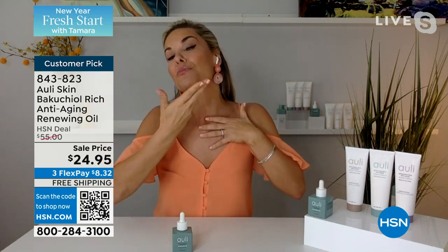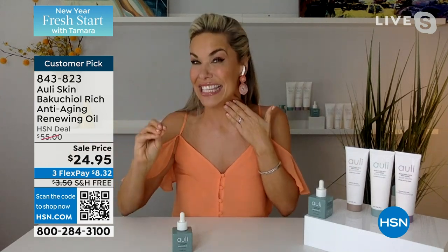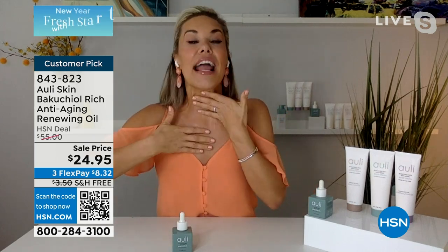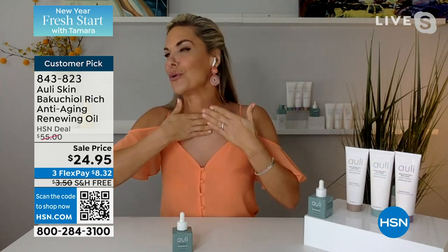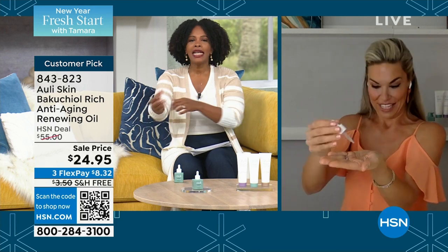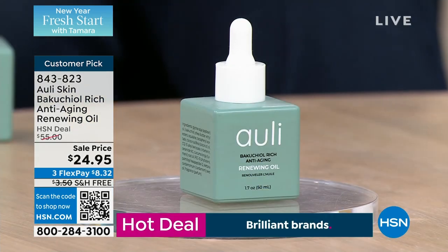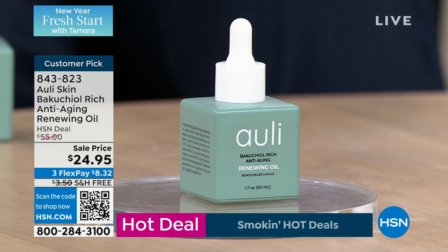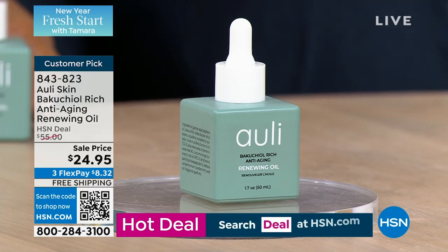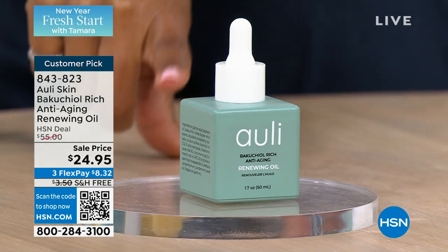It's called Bakuchiol because it does everything — it helps with fine lines and wrinkles, helps make your skin smoother, brighter, and more even. I've been using Bakuchiol for over a decade. It's rooted in Chinese medicine. You can add this to anything in your cabinet and that product is instantly anti-aging. Think of it as a booster — when we want to upgrade what we're currently doing, we don't want to throw everything out. We want to say, 'I have a moisturizer I love — what can I do to make it better?'